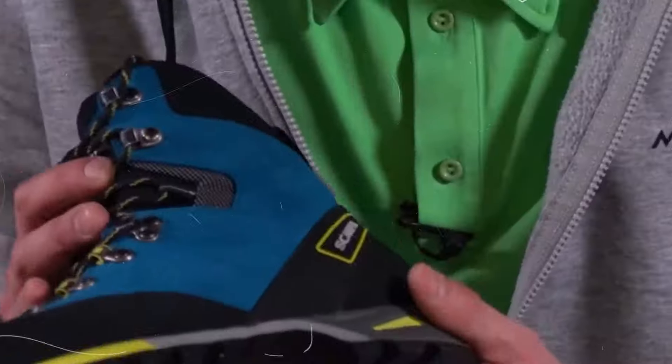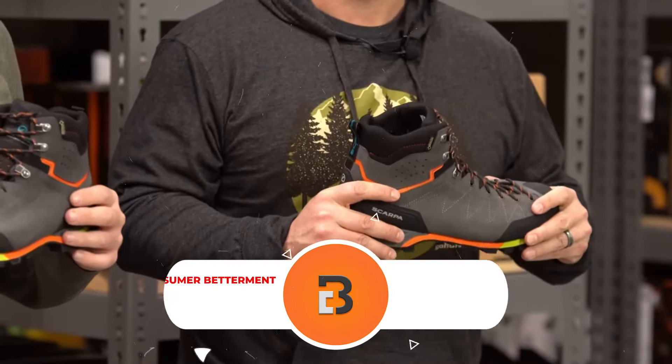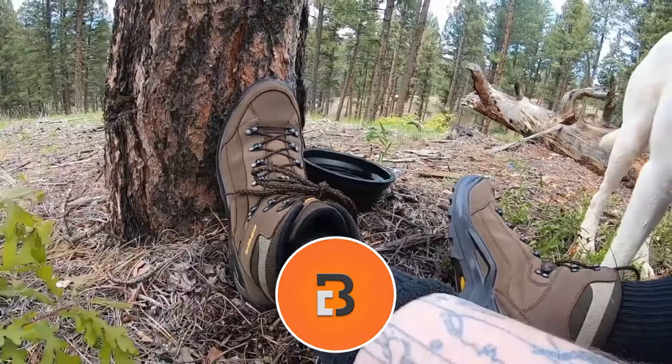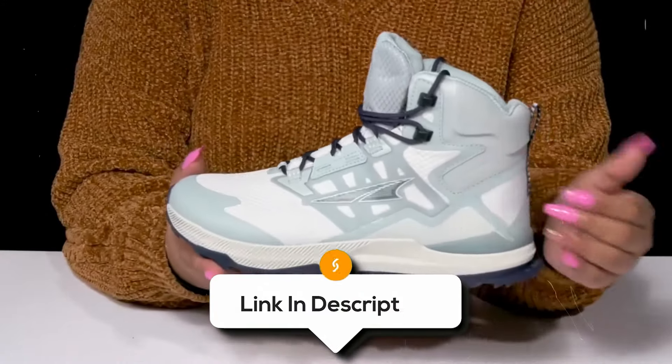And there you have it. We hope this selection simplifies your decision-making process and makes your quest for the perfect hiking boots much easier. If you found this video valuable, we would love it if you hit that subscribe button. Be sure to check out the description for the links to find the latest pricing on all the products mentioned. Until next time.